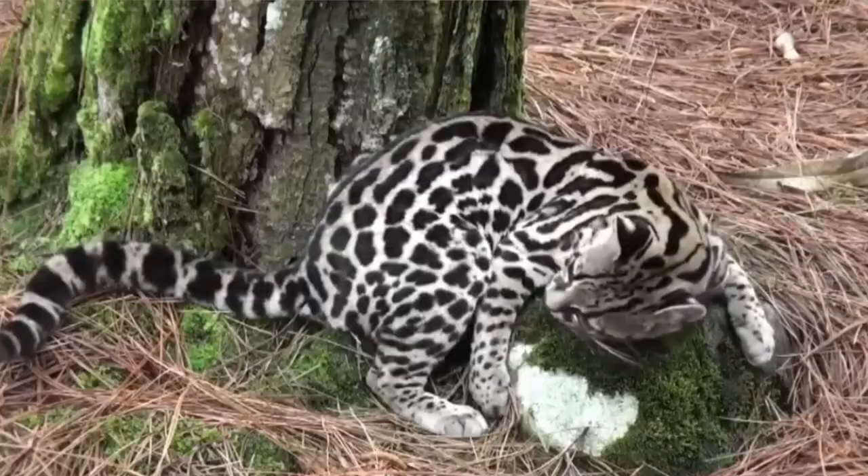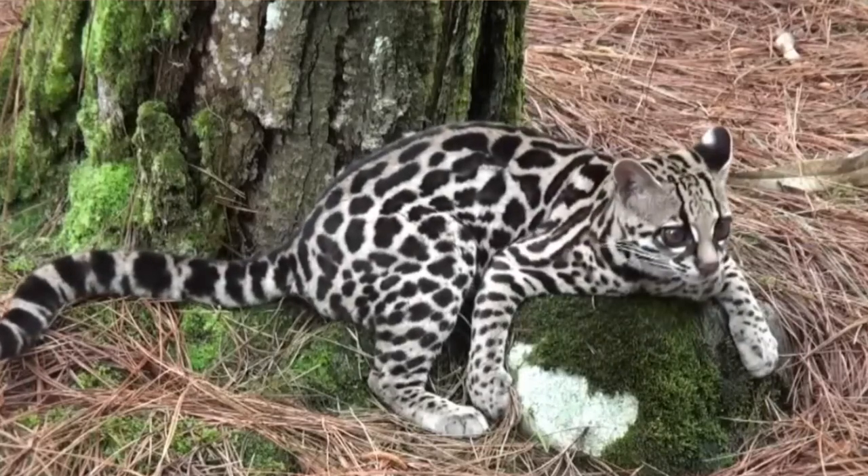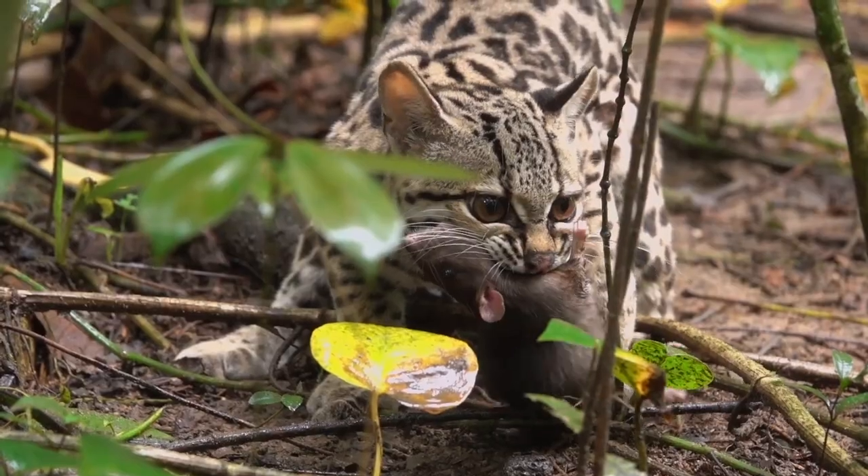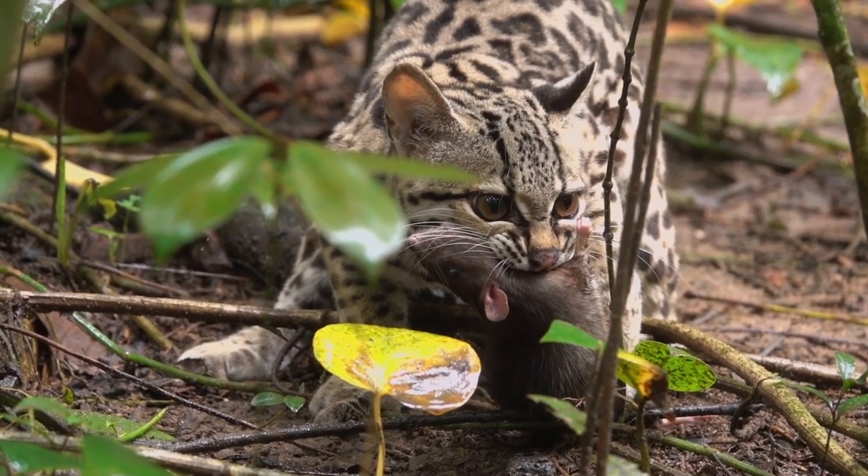They like to mark their territories with scents to deter intruders and have an opportunistic diet of eggs, insects, small mammals, reptiles, and grasses.